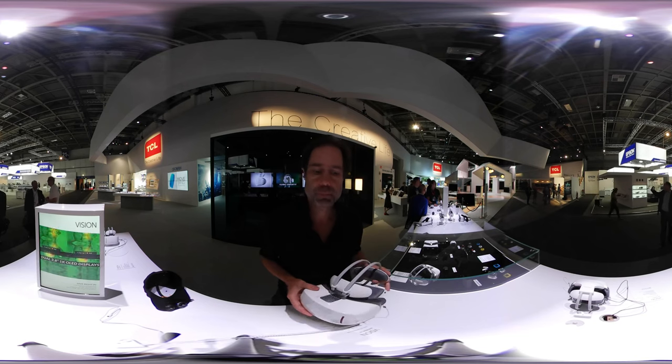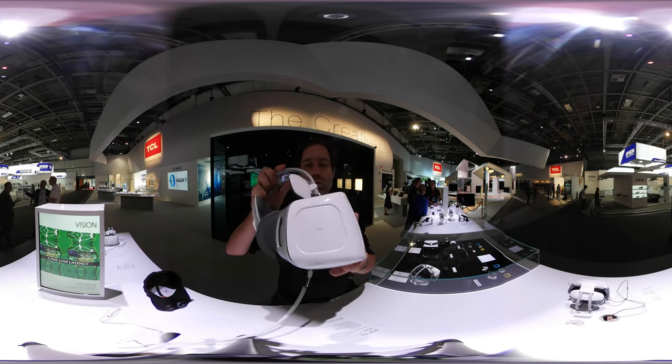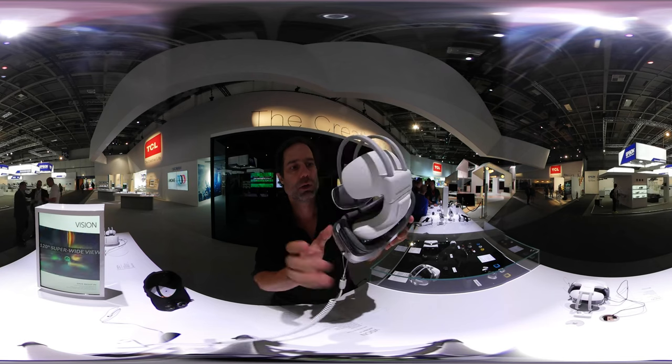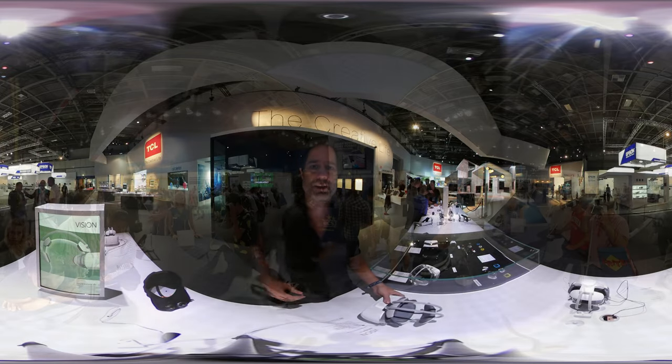It runs with cardboard apps, so you don't need any special apps. Have a look at the design — it's very big, a little bulky. But it's a good alternative to the Gear VR. Okay, that's it. Bye.